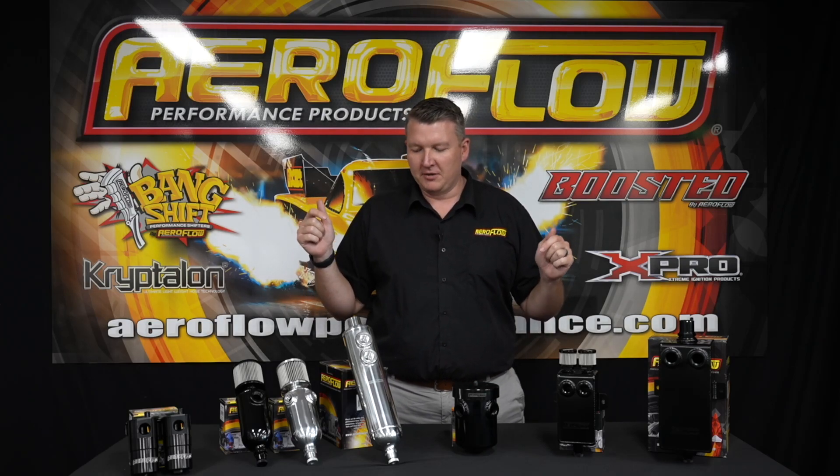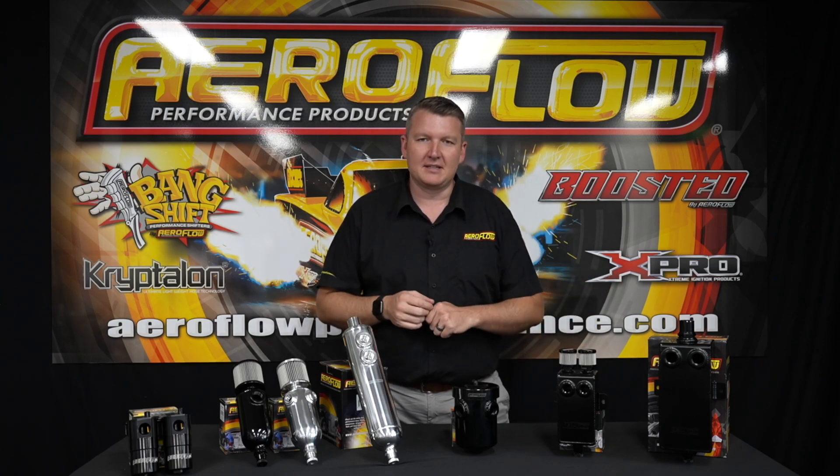Hey everyone, Pat from Aeroflow Performance. Today I'm going to take you through our range of catch cans, breather tanks, whatever you want to call them. There's a bunch of different names, but they basically take oil vapor that's coming out of your engine, thanks to positive crankcase pressure, and they're going to separate it, allow the motor to breathe, and not pull it down with any excess oil pressure.